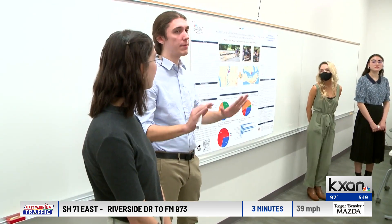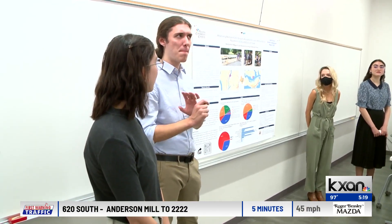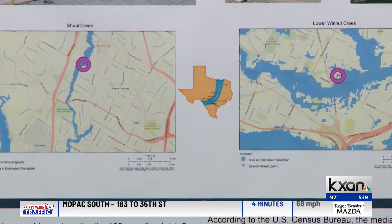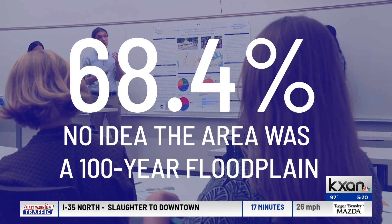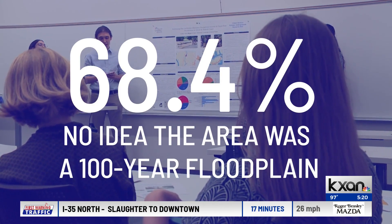Their project was one of three that was presented. The majority of people said, 'I don't need flood insurance.' One project studied flood awareness near 100-year floodplains around Walnut and Shoal Creeks. They found that nearly 70% of the people they surveyed had no idea the area was a 100-year floodplain.